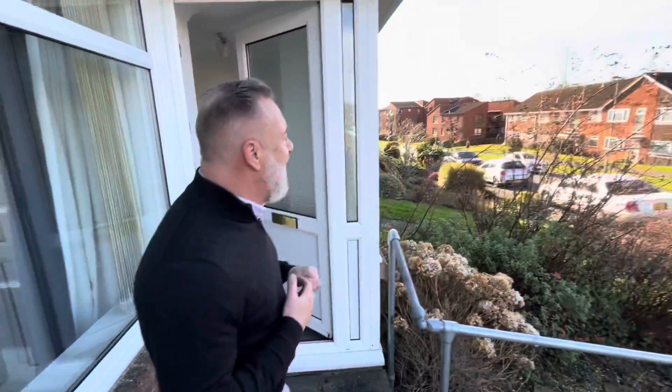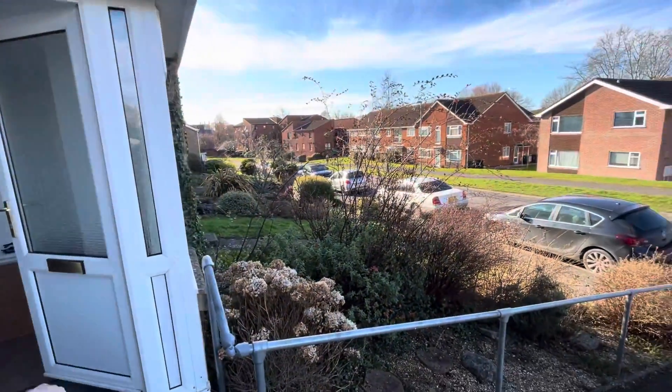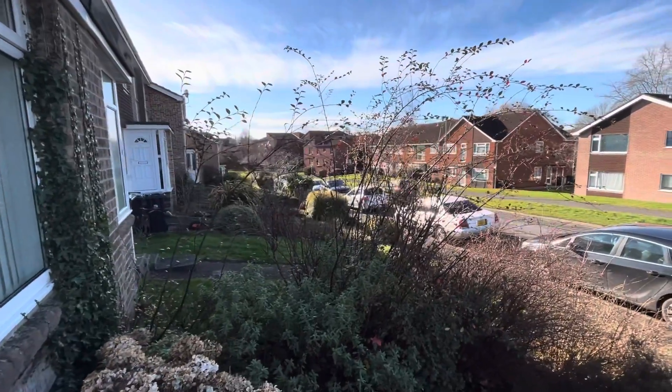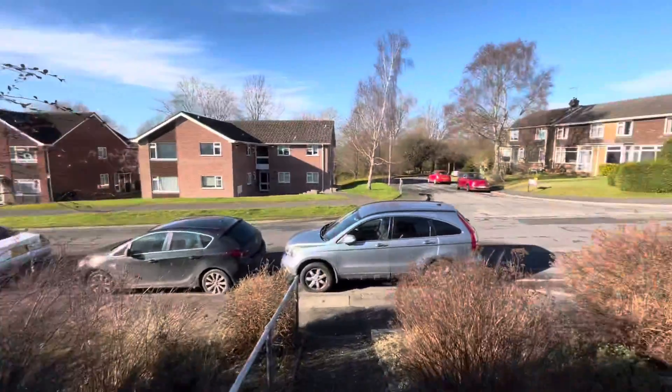Hi guys, it's Terry from Flacker & Revit. Today we are in Allenby Road in Wimborne. We've got a three-bedroom unfurnished property available for let. This is the view out to Allenby Road. Just down the road is Wimborne Town Centre, so easy walking distance, and there's a river across there.